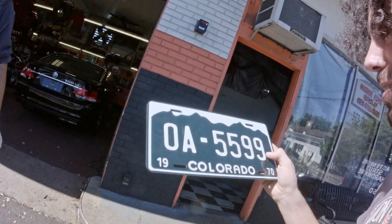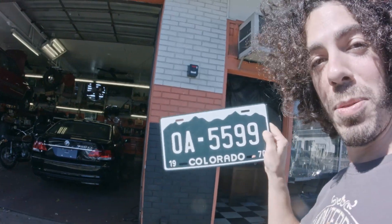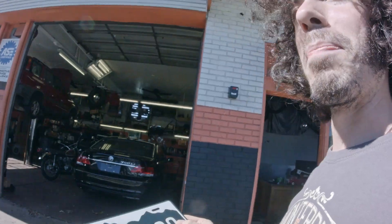Ira has just given me this gift. Has anybody recognised this plate? This is the Vanishing Point Challenger number plate from the movie. Let's get some white paint now.